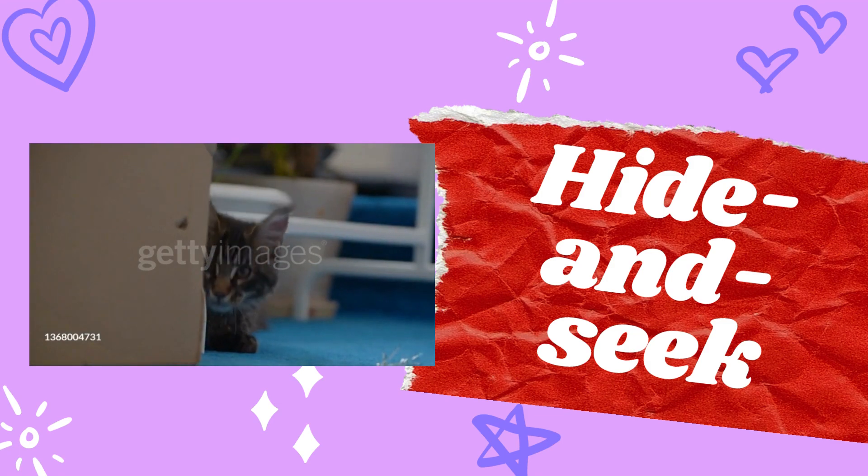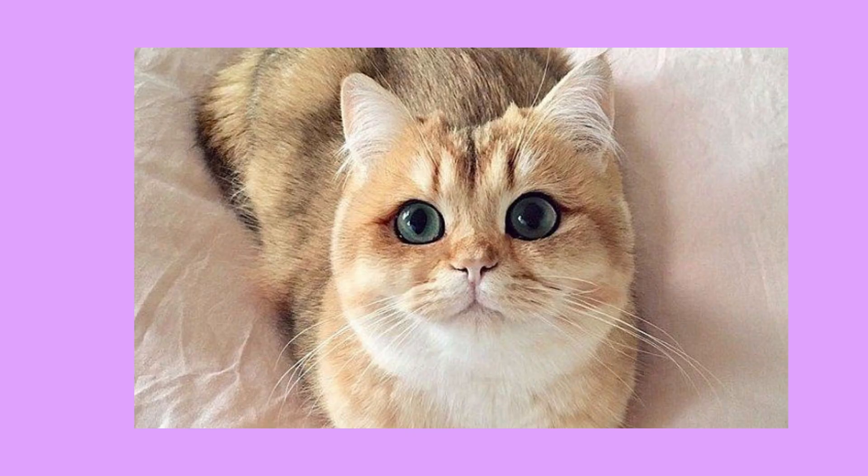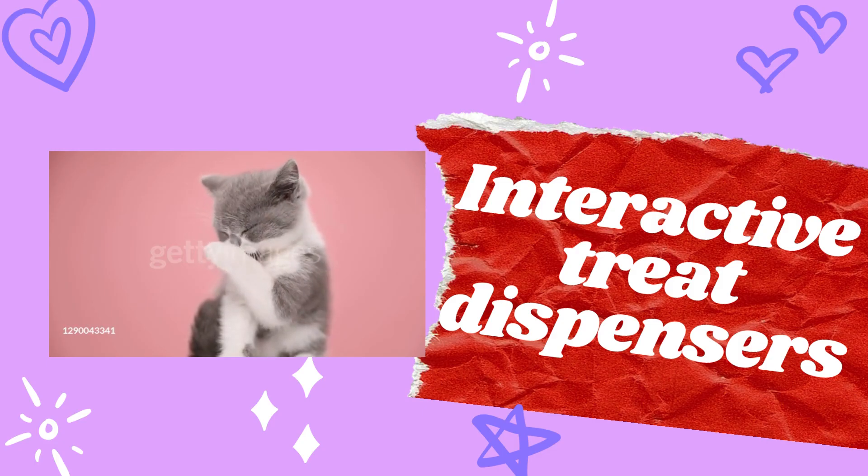Number four: hide and seek. Hide treats or toys around the house for your cat to find. It encourages their natural curiosity and provides a stimulating scavenger hunt.